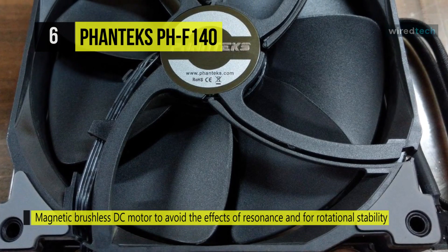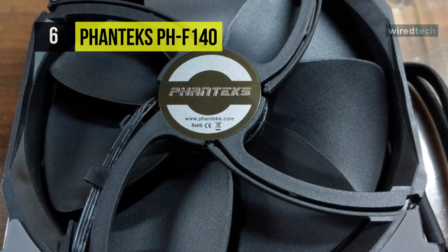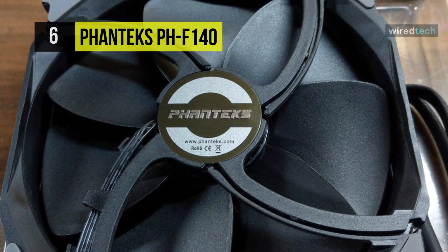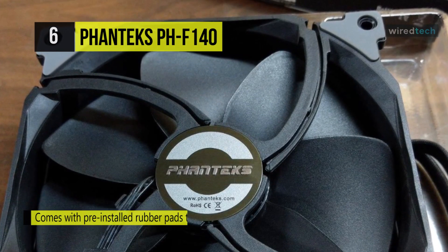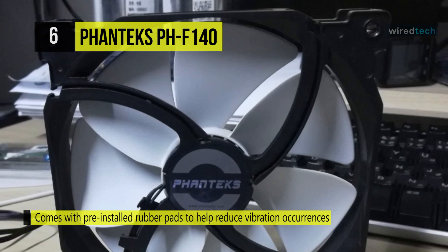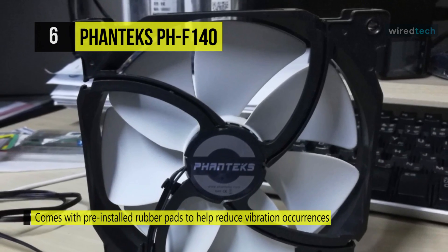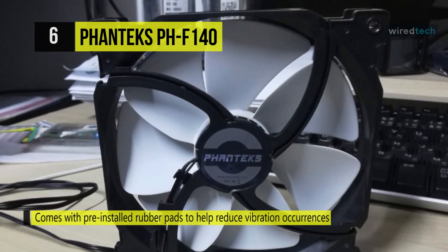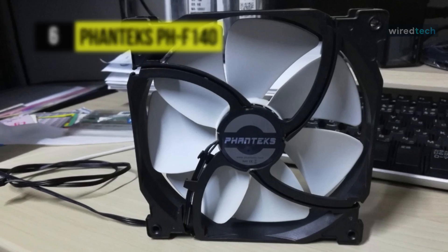For noise reduction, it has a PCBA for lower electromagnetic noise, a brushless motor structure for lower operating noise, and a frame rib for more moderate wind and vibration noise. Its nine high-pressure MVB blades are precisely angled to generate silent controlled airflow, and the blades produce a downdraft vortex which allows greater air pressure while reducing airflow turbulence across the blade surface.